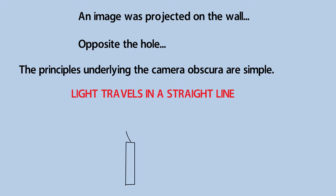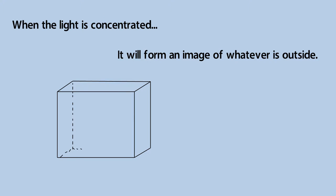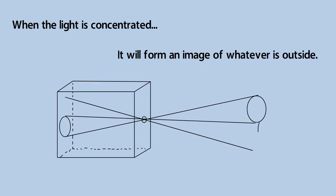The principles underlying the camera obscura are extremely simple. The most important principle is that light travels in a straight line. When the light is concentrated enough through a small hole, it can actually form an image of whatever is outside. The image is upside down and back to front, again because light travels in a straight line.